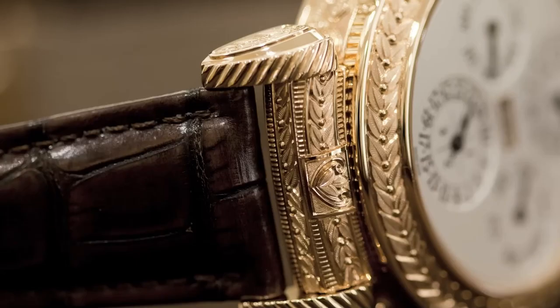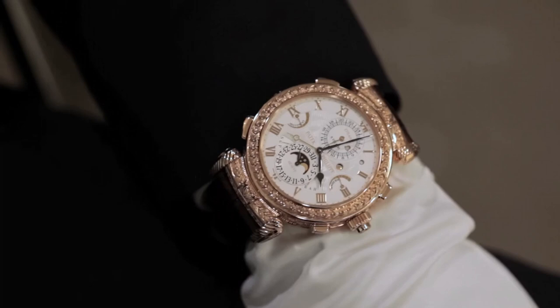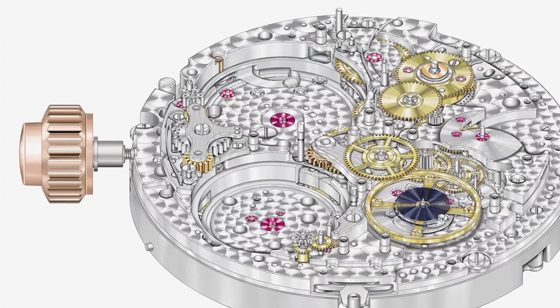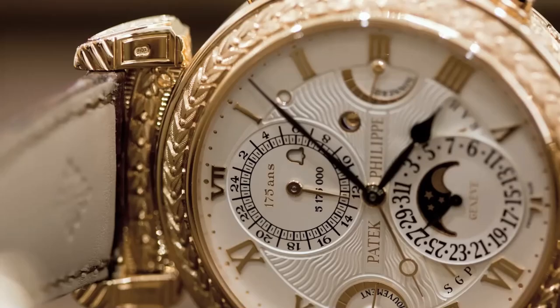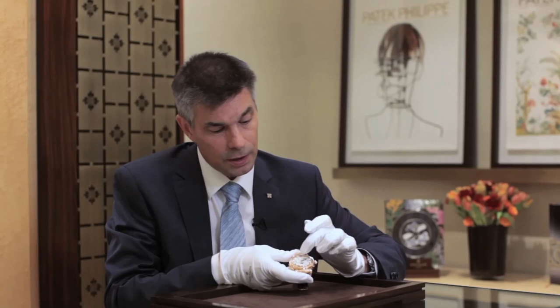The watch also has two dials, one on each side, and can be worn with either side facing up. The case is made of stainless steel and measures 47.4 millimeters in diameter, making it the largest and most complex watch case ever produced by Patek Philippe. It features a unique hinged design that allows the case to be flipped over, revealing a second dial. The dial is made of solid gold with a hand-engraved motif, and the watch is powered by Patek Philippe's caliber 300 movement, consisting of 1,366 components.